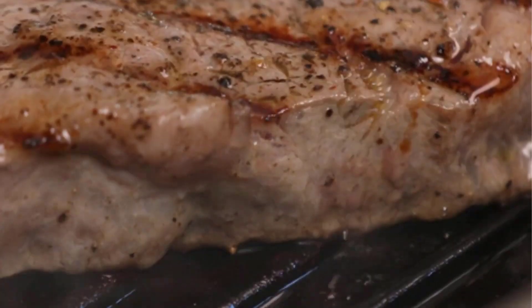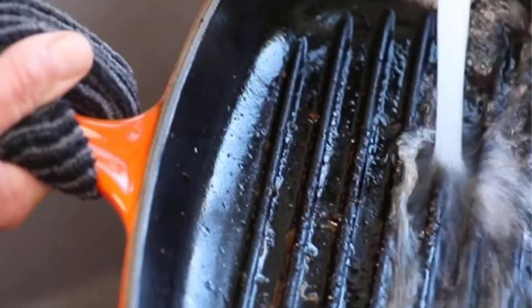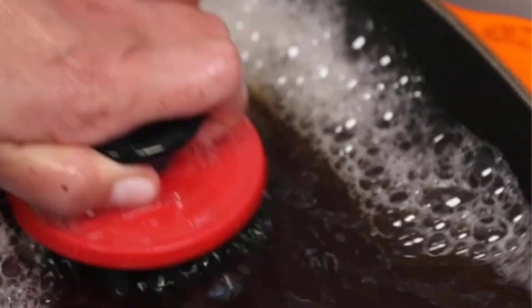We found Le Creuset's enameled surface to be significantly easier to clean than the Lodge grill pan. While the Le Creuset square skillet was easier to clean than some other cast irons, it should be noted that generally cast irons will be more tedious to clean than their nonstick counterparts.